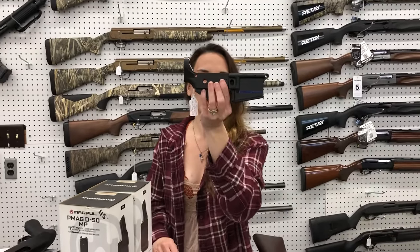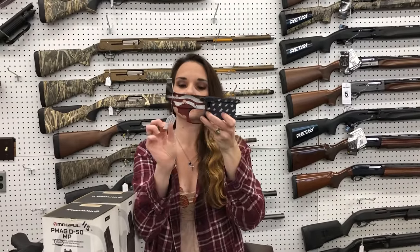Lowers: Spux Tactical in the thin blue line, stripped lower, $165. We also have the Sharps Livewire in the American flag cerakote for $300.